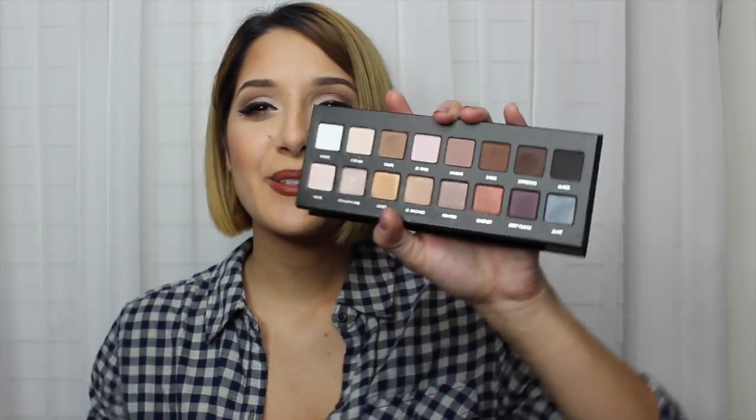I'm using the color Cream on my lid with Champagne. Then I use Taupe as my transition shade, Sable on my outer corner, and Espresso to deepen and give more depth on the outer corner as well. I'm super excited about this palette.